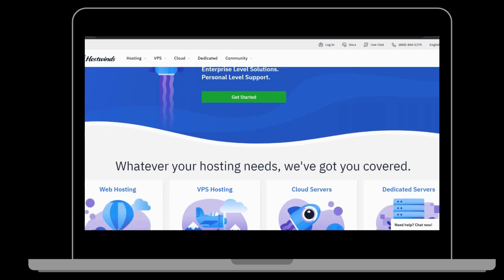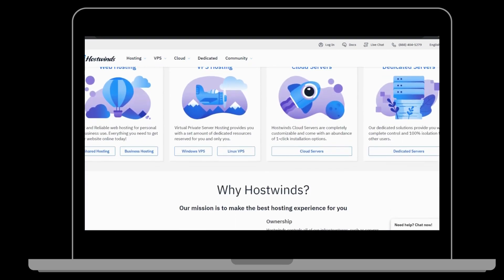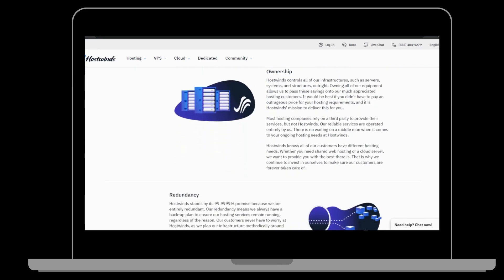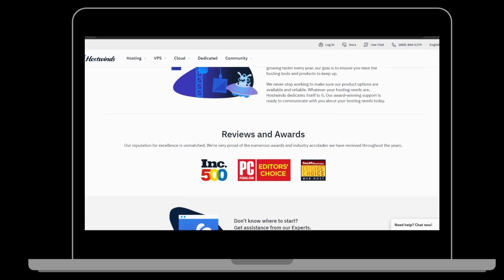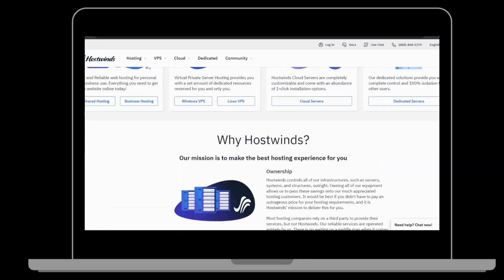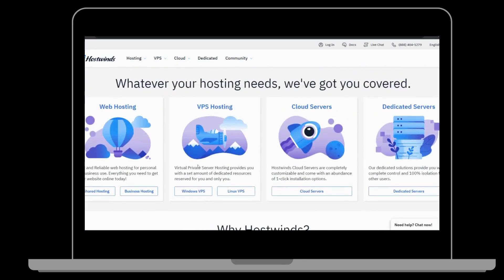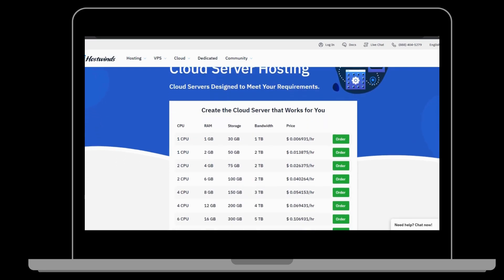4. HostWinds. HostWinds is a U.S.-based VPS hosting provider that offers a range of hosting services, including VPS hosting, dedicated servers, and cloud hosting. They provide 24/7 customer support and a 60-day money-back guarantee. HostWinds' VPS plans offer generous storage and RAM options, with plans starting at $5.17 per month for their managed Linux VPS plan.